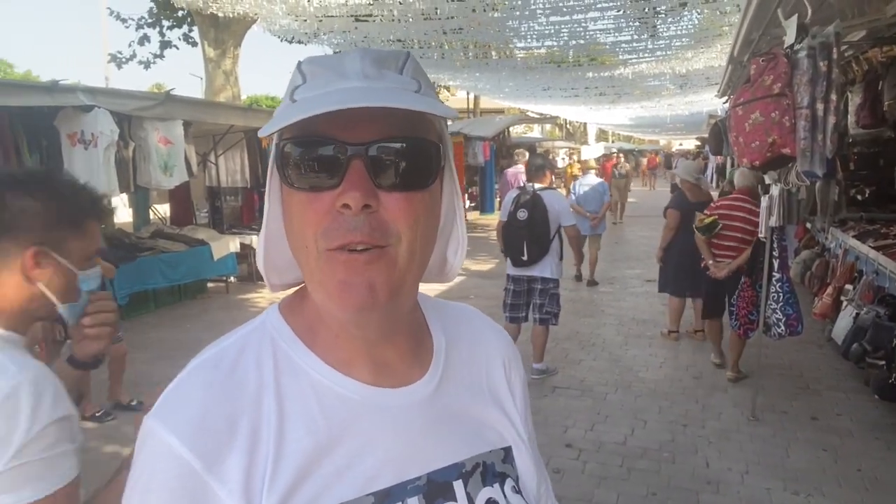Good morning, welcome back to the channel Loving Life Mallorca. I'm going to have a little look around the Alcúdia market on a Sunday, so without further ado, let's get on with it.